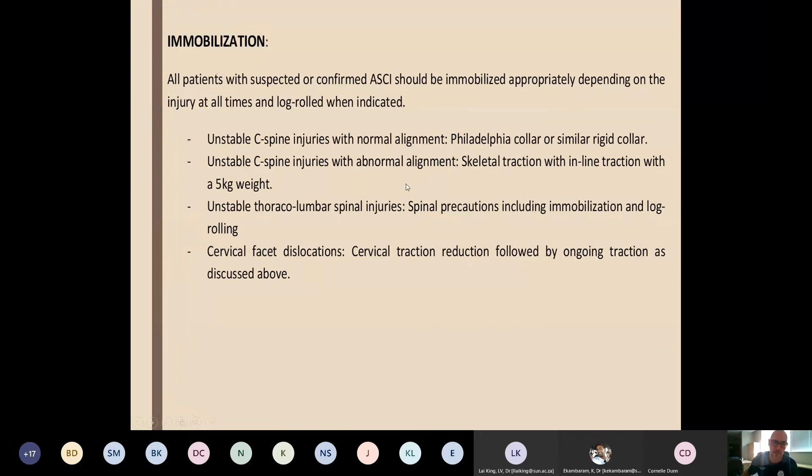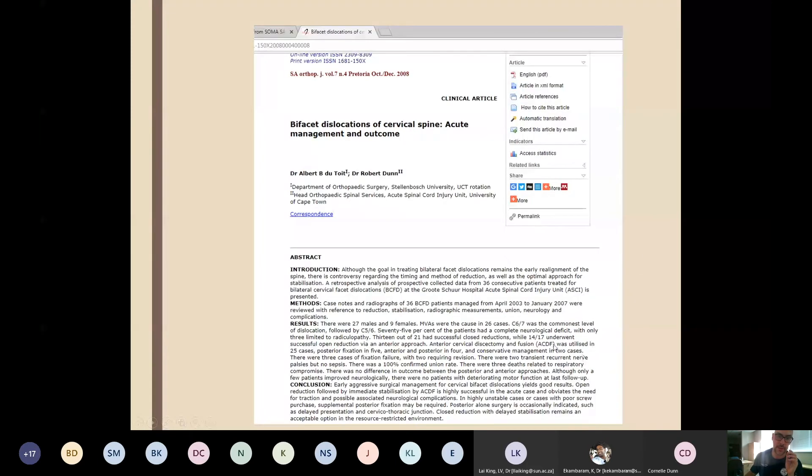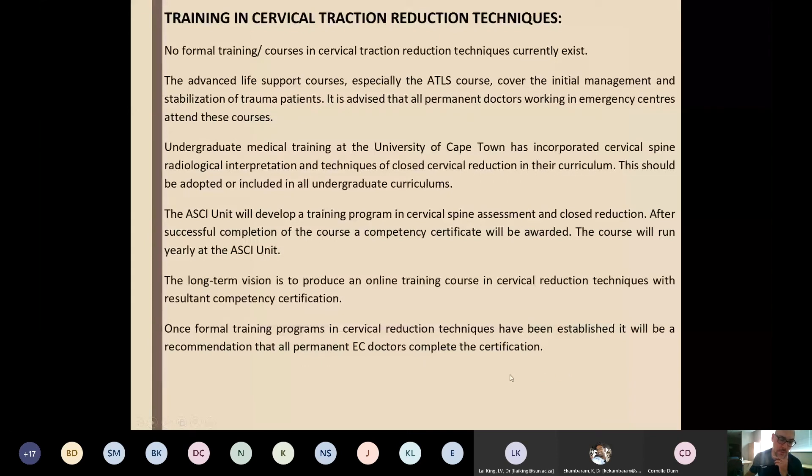For unstable injuries: use a Philadelphia collar for stable traction. There is currently no formal training program — the ATLS course doesn't describe it and neither does undergraduate training. ASCII has developed the program and is trying to roll it out provincially. Long-term vision includes an online training course plus formal training programs. What's needed: X-rays in every facility or on-call radiographer, competent medical officers, a cone caliper with S-hook and weights, correct bed, and systematic C-spine interpretation from clinical assessment through imaging.